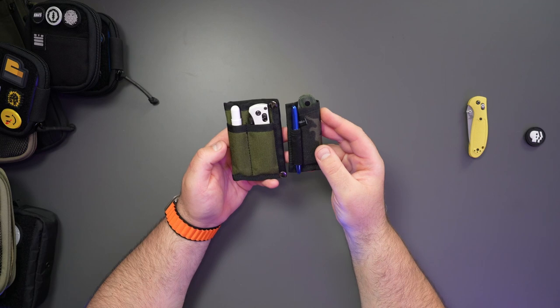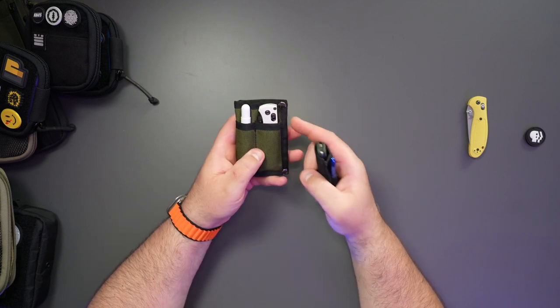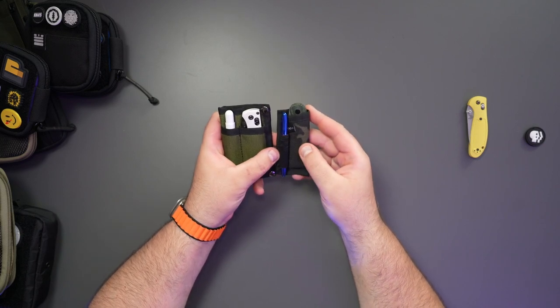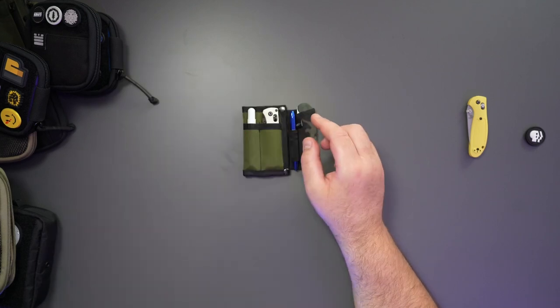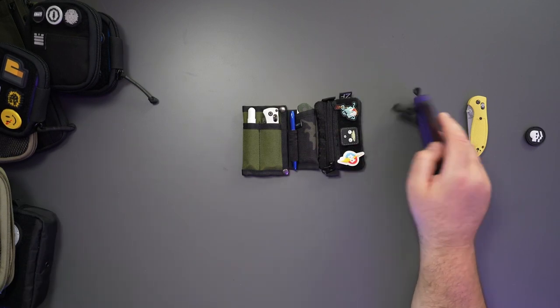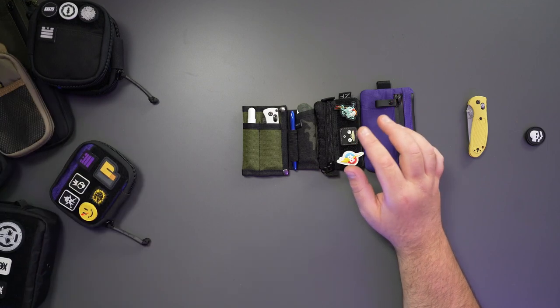This one here is the Mini Grunt and this one is the Boulder. There are also the Grunt Excel and Boulder Excel versions, and I believe there's one with MOLLE as well. Those are basically the Arc Company pocket organizer lineup.